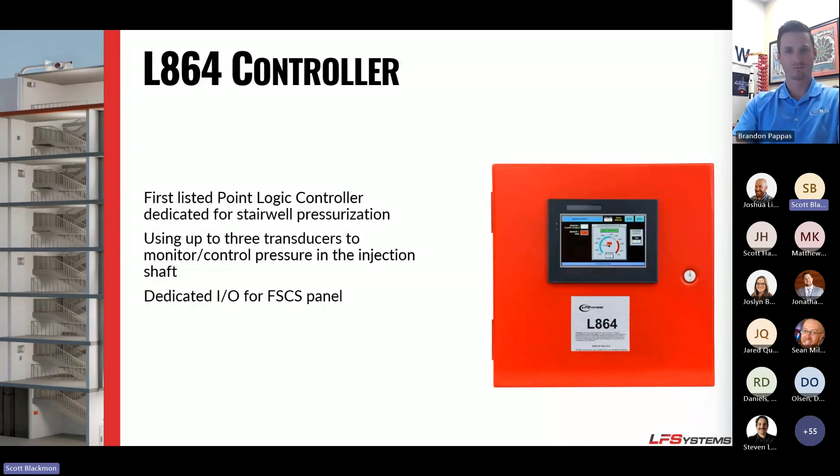The L864 controller is a controller with a 7-inch touchscreen. It has dedicated I/Os for the FSCS and the manual pull. It's fully field programmable — once your door sweeps are set, you can set your target pressures on those transducers and the system will maintain pressure in the stairwell. The L864 is typically located near the FSCS, usually in the fireman's closet, with the VFD controlling the fan.